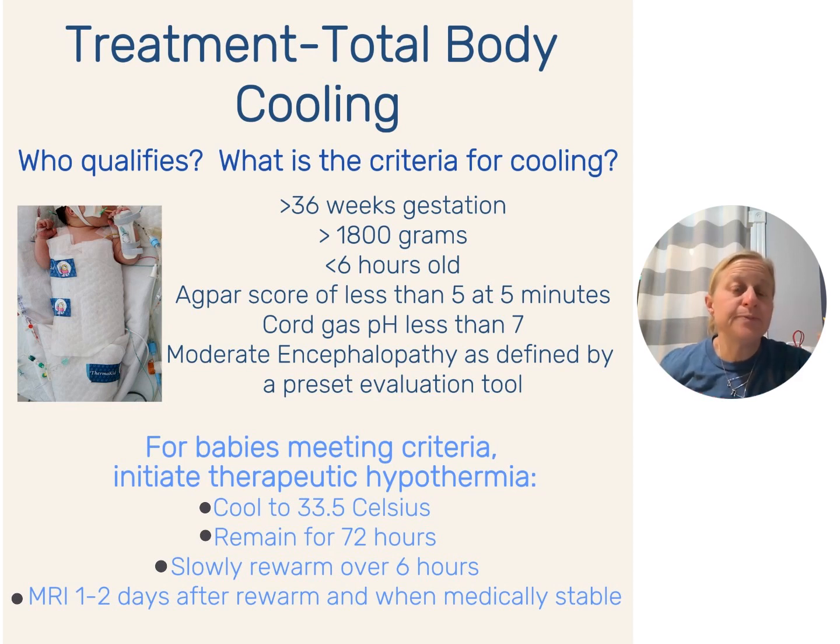So who qualifies for total body cooling? As of right now, evidence-based practice tells us a baby must be greater than 36 weeks, greater than 1,800 grams, and less than six hours old. We look at the APGAR score at five minutes — if it's less than five at five minutes, that means we have a prolonged injury going on. We look at cord gases: if the pH is less than seven, if we have a high base deficit, that higher base deficit tells us how long the baby has been in distress, maybe trying to recover on their own and not getting there. Looking at base deficit in blood gases is really important when talking about HIE and who is going to cool.